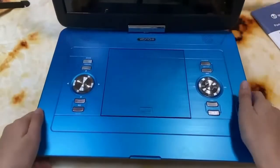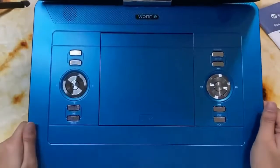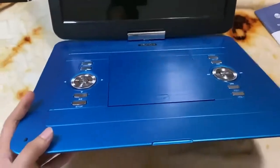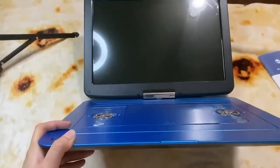Built-in durable and sturdy polymer retractable battery allows you to enjoy it for about 5 to 6 hours.